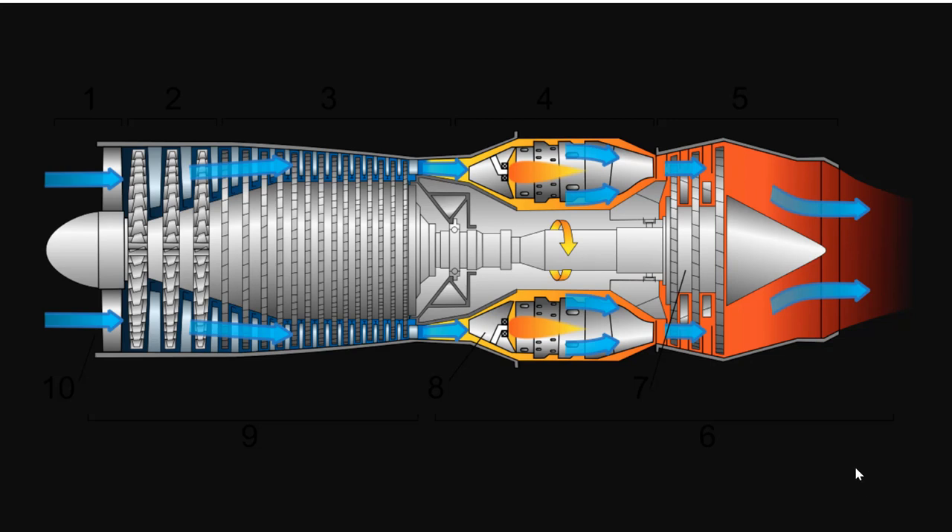There are basically two kinds of jet engines. The first, and the one we see almost exclusively now, is called axial flow — the air moving through the engine flows down the axis. Here, the center axis runs straight through, and the air always moves along that axis.